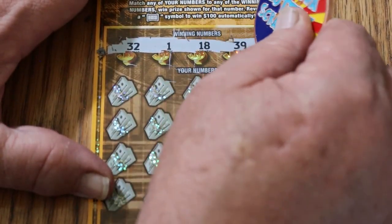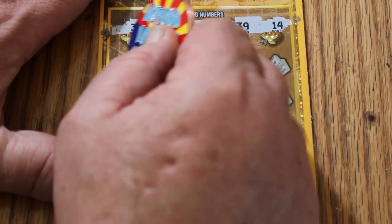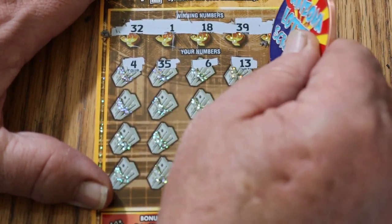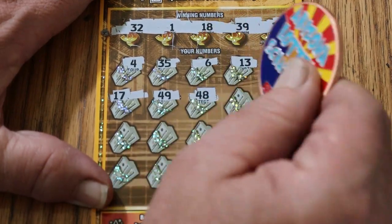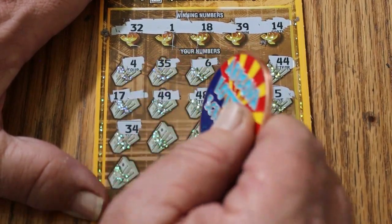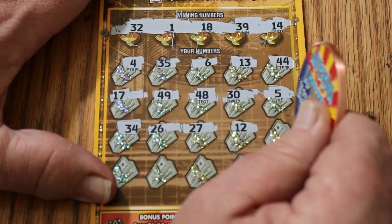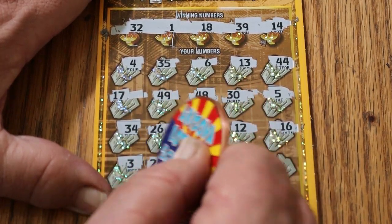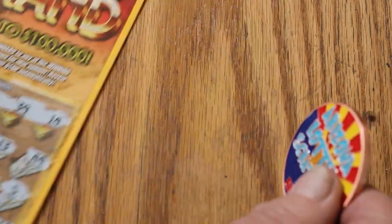We've got Random Red's numbers: 32, 1, 18, 39, and 14. Here we go — 4, 35, 6, 13, 44, 17, 49, 48, 30. Number 5, 34, 26, 27, 12, 16, number 3, 24, 42, 21, and 47. Nothing on the first one.